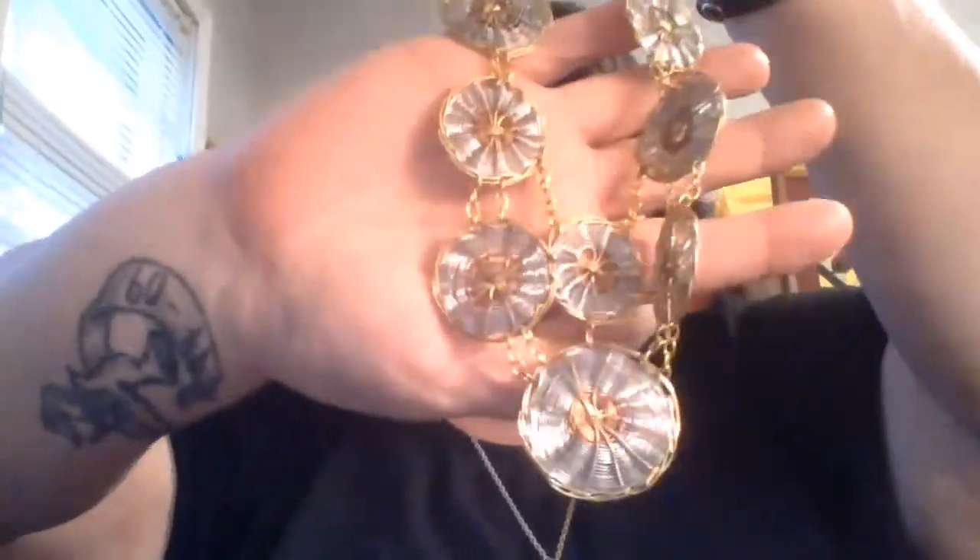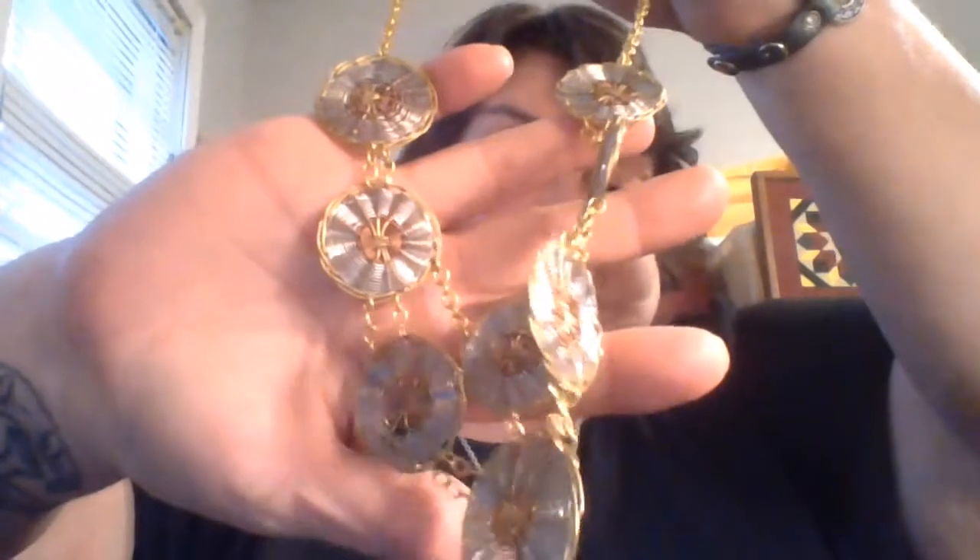They look like woven picnic plates — you know, the ones you put your paper plates in for a picnic box. But they're little gold and silver ones. Very different, very, very different.